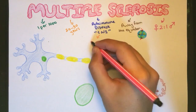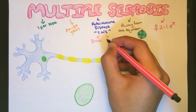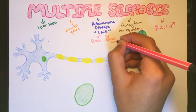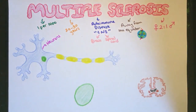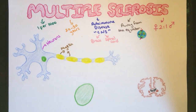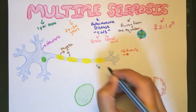Before talking pathology, let us discuss the anatomy of a part of the central nervous system, which consists of the brain and the spinal cord. Both of these contain neurons, which are used to relay messages from one point to another. These neurons in the central nervous system are encased by myelin, which allows the propagation of electrical impulses at a high speed reaching 120 meters per second.